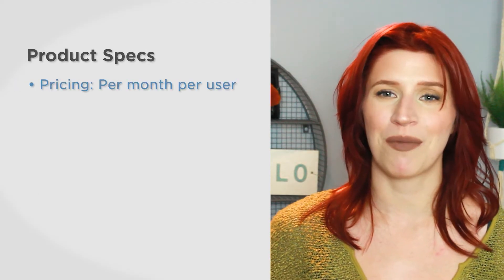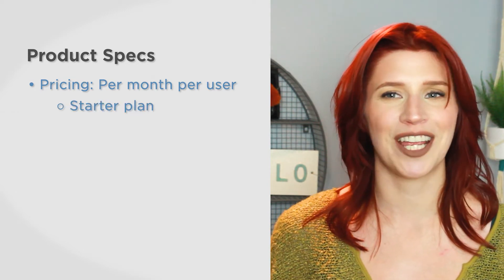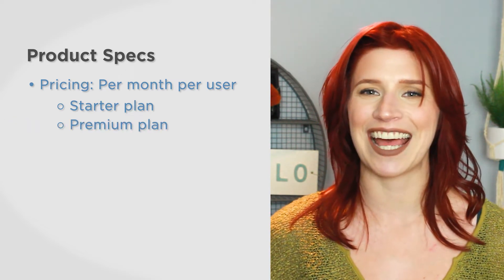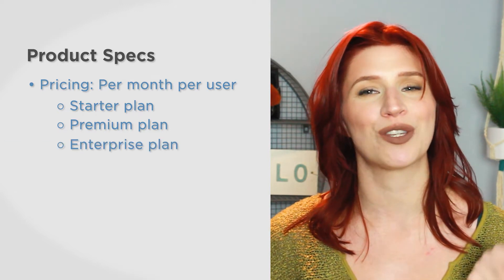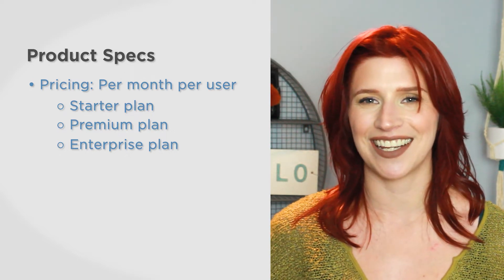Deputy is priced per user per month and has three plans available. There's the starter plan — it's free and allows for 100 shifts and 100 approved timesheets per month. Premium bumps it up to unlimited shifts and timesheets and adds auto-scheduling, payroll integration, and reporting. The enterprise plan is intended for companies with 250 employees or more and includes advanced planning, analytics, and more.